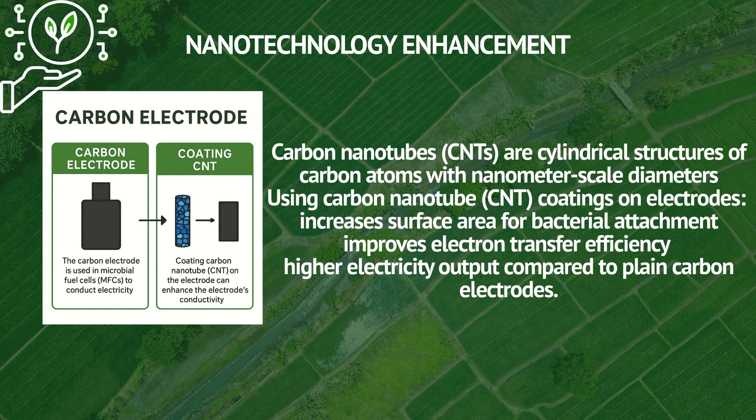We also introduced the usage of carbon nanotubes (CNT). CNTs are cylindrical structures of carbon atoms with nanometer-scale diameters. Using CNT coatings on electrodes increases surface area for bacterial attachment, improves electron transfer efficiency, and results in higher electricity output compared to plain carbon electrodes.